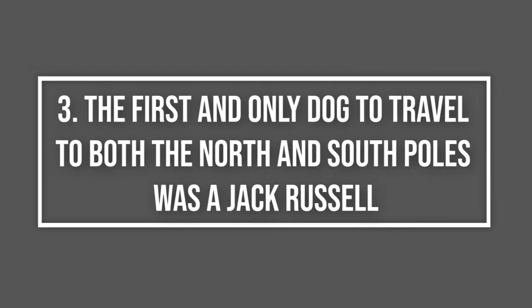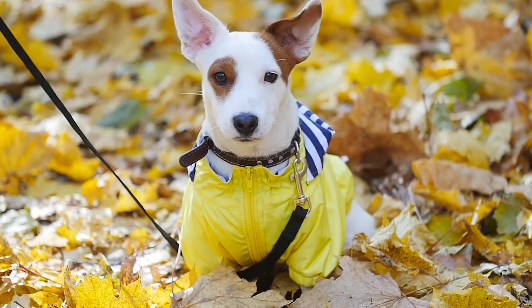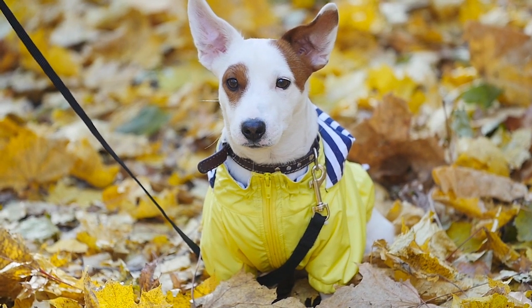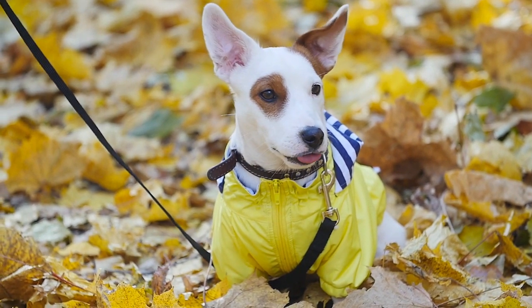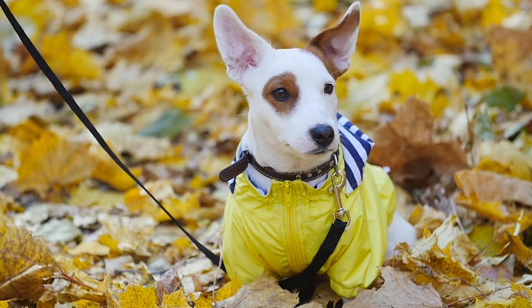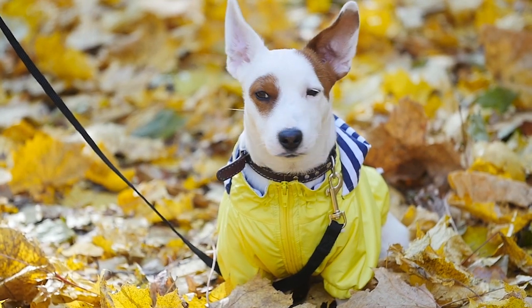The first and only dog to travel to both the North and South Poles was a Jack Russell. In 1979, explorer Sir Ranulf Fiennes and his wife decided to take an epic trip around the world, and they brought their two-year-old JRT. While Jack Russells love the cold, he still needed a special red polar suit and boots to keep him warm at the Poles. Three years later, after a 52,000-mile journey, news quickly spread about this amazing canine companion that had accomplished more than most travelers would in their lifetime.